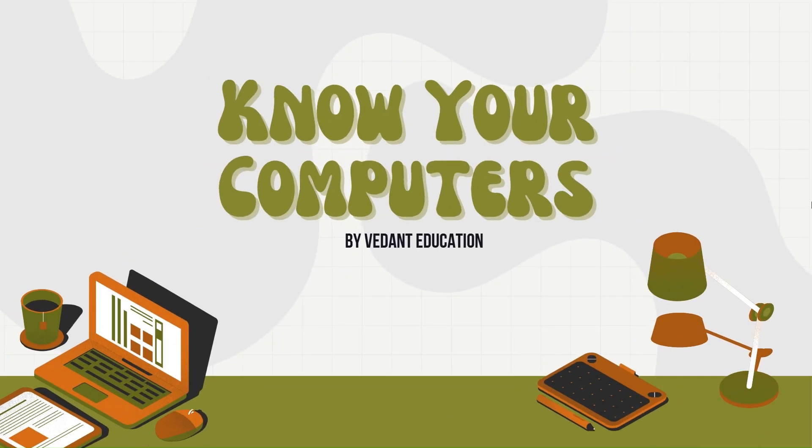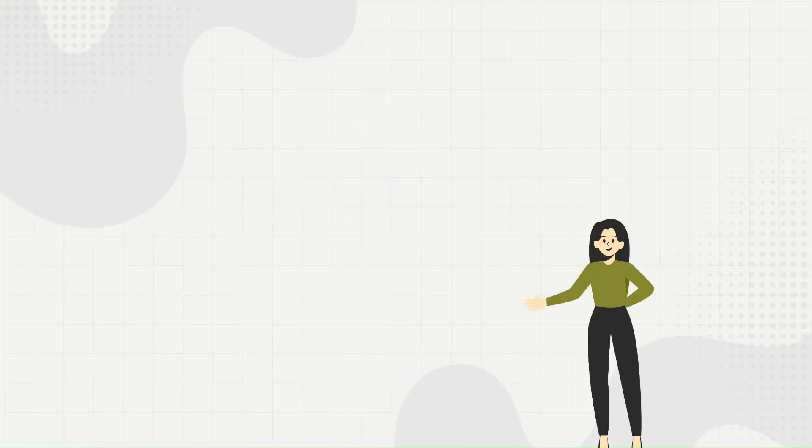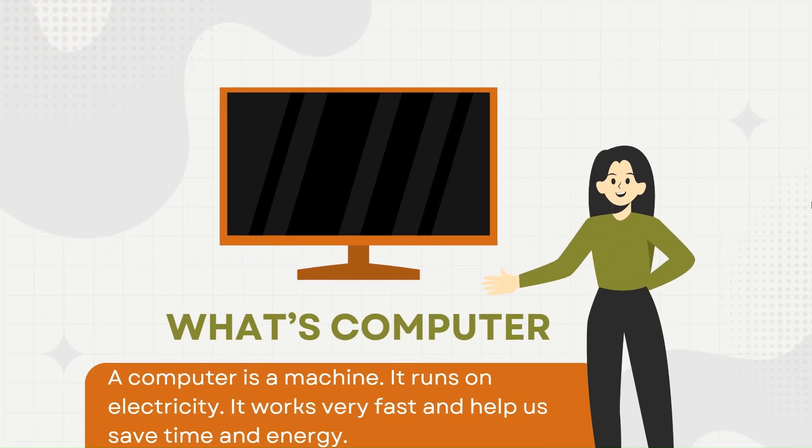Welcome back kids. Let's know your computer. What's a computer? A computer is a machine. It runs on electricity. It works fast and helps us save time and money.